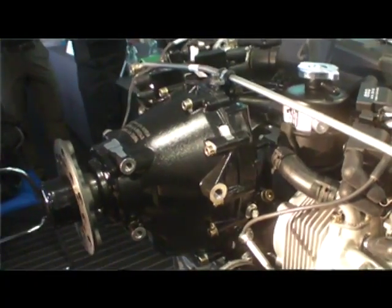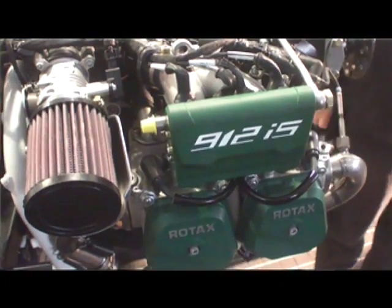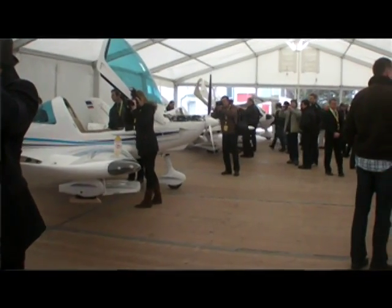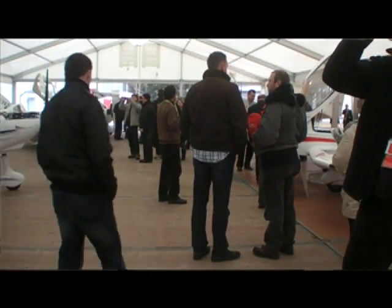The new 912 IS is a pretty impressive technical piece of work. It's got dual electronic ignition, dual fuel injection, and dual alternator, and it's not being rolled out in just one airplane but at least ten here at Rotax's product display tent. We're going to take a closer technical look at this engine, and here's Christian Mundingler to tell us about it.